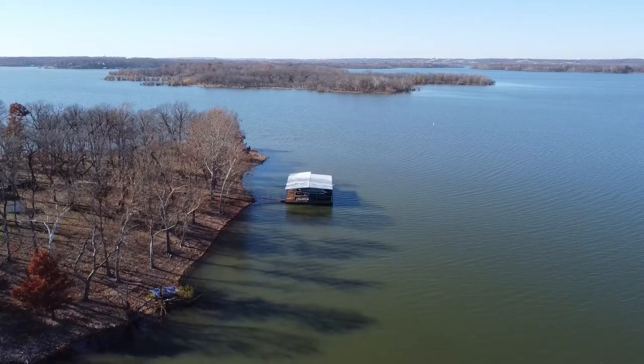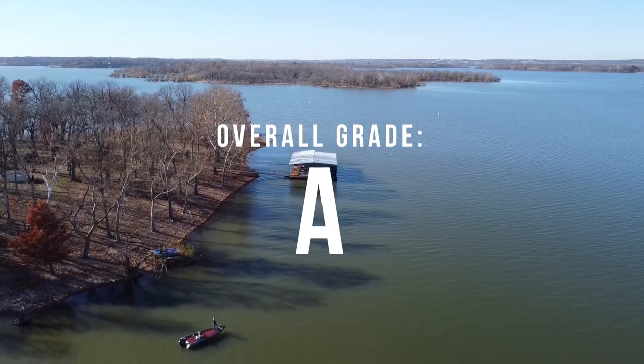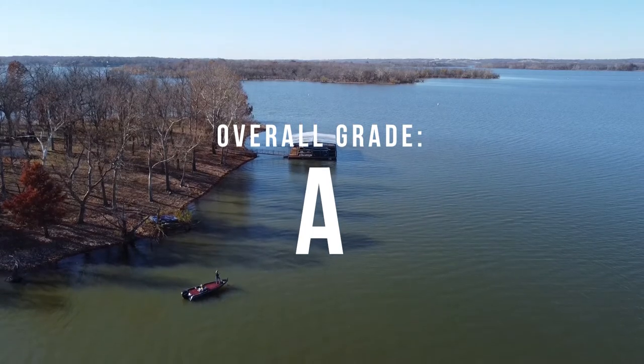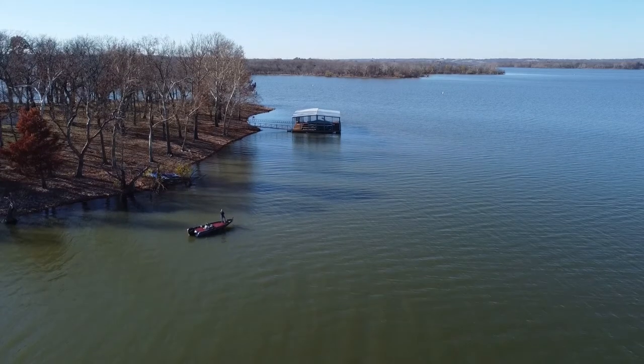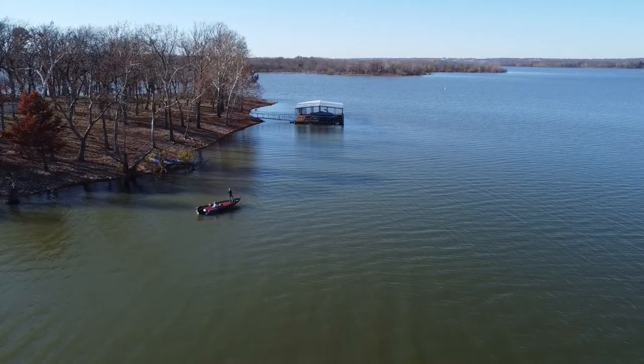Overall I give this lake an A grade. There's a reason they hold as many tournaments as they do here — it's just a really great lake for catching big fish. You always have the opportunity to catch quality fish and it doesn't lack for quality. If you have more insight or have fished this lake before, please leave a comment below so we can help as many anglers as possible. Thanks for watching — I'll catch you on the next one.